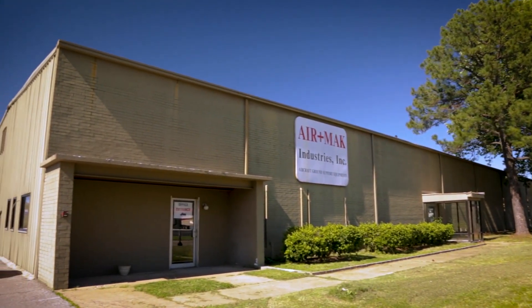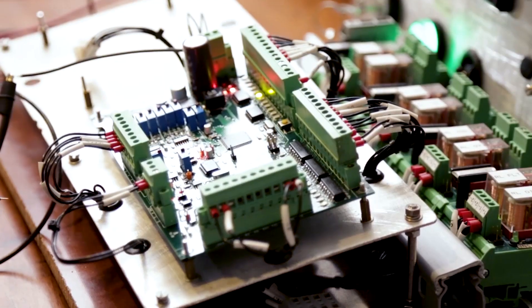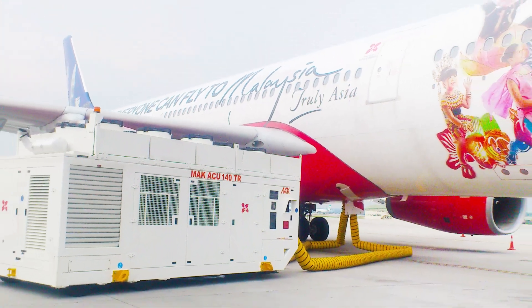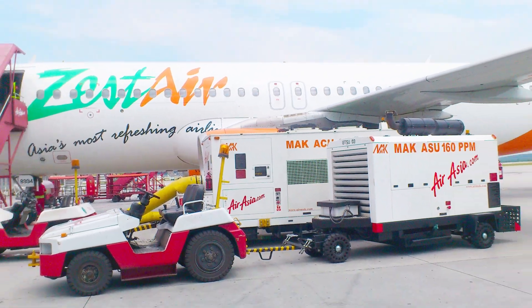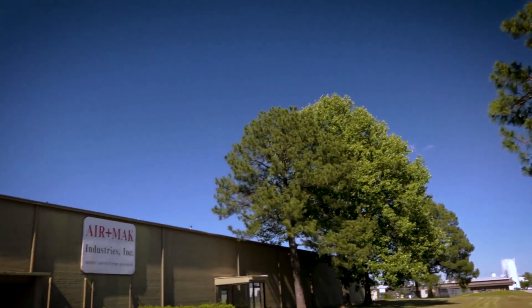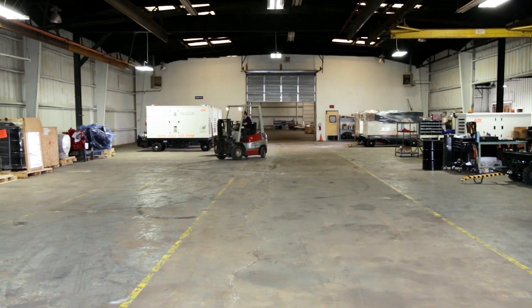Established in 1997, Airmac Industries Incorporated has more than two decades of experience in designing, developing and manufacturing aircraft ground support equipment for civil and military aircraft. With products in use across major airports and airlines in America and in Europe, we're a proven leader in the aircraft GSE industry. Located on more than seven acres in Mississippi, our facility has an over 27,000 square foot factory floor.